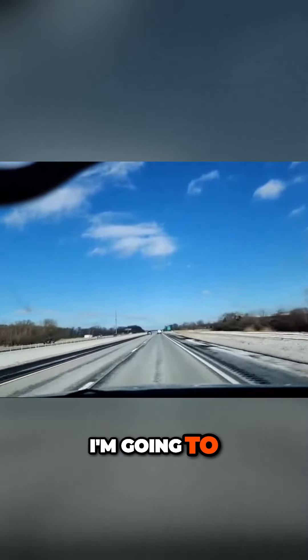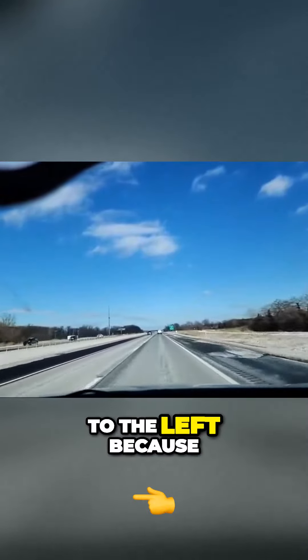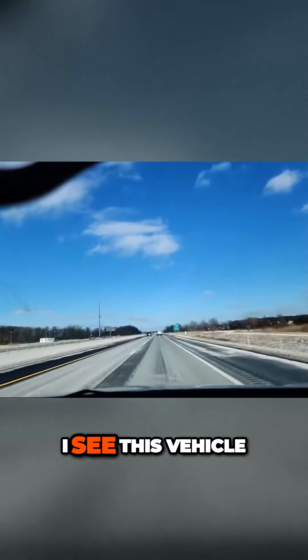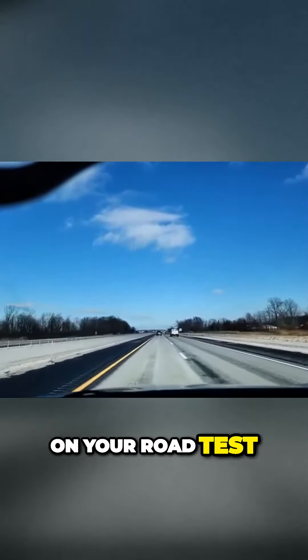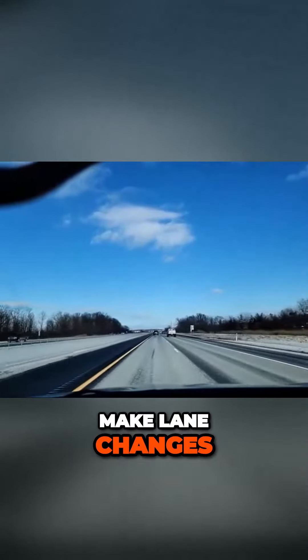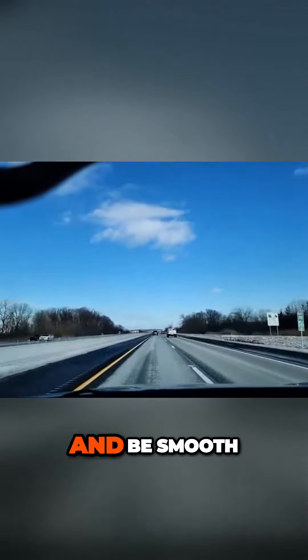We're maintaining nice speed control and our lane position. I'm going to have to change the lane to the left because I see this vehicle. So I'm going to take my time, get the blinker on, and I slide over. On your road test, you need to be able to make lane changes, keep your speed up, and be smooth.